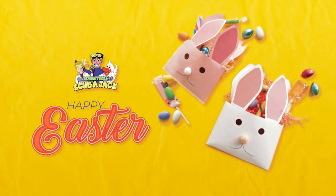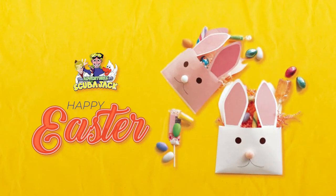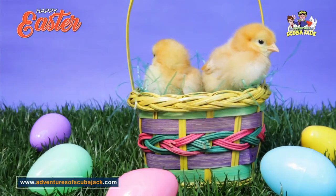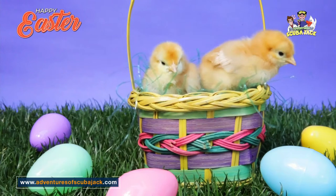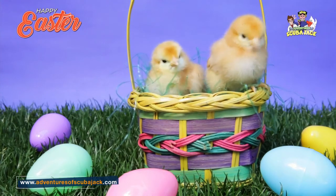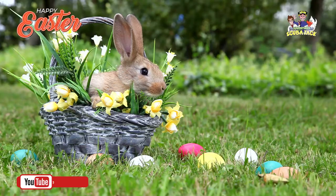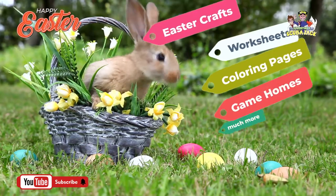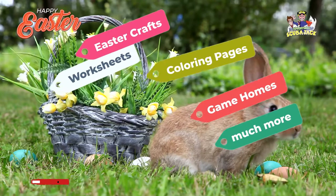Fun Easter activities for preschoolers! These Easter crafts will put a spring in your little one's step. Celebrate Easter and connect with your loved ones, and make the most of the season with these fun activities. We have everything you need for a great Easter celebration — kids and adults love our family-friendly activities: Easter crafts, worksheets, coloring pages, games, poems, and more.